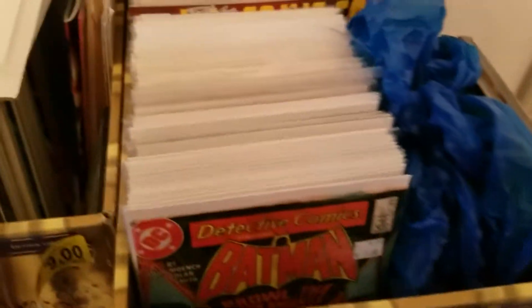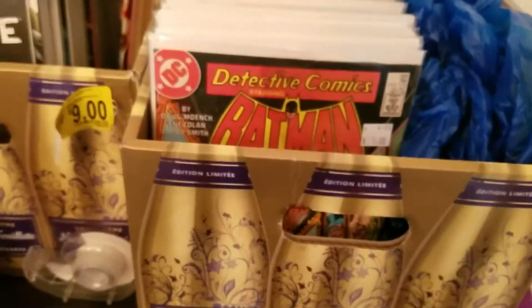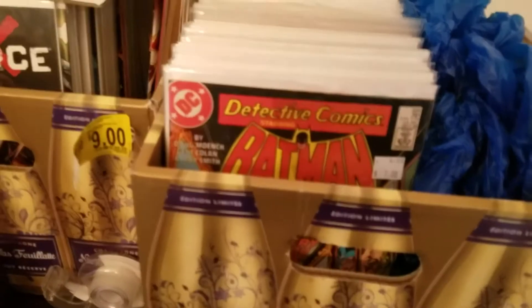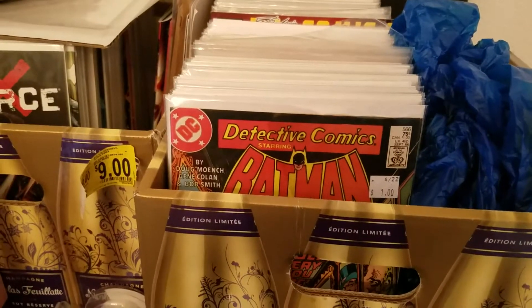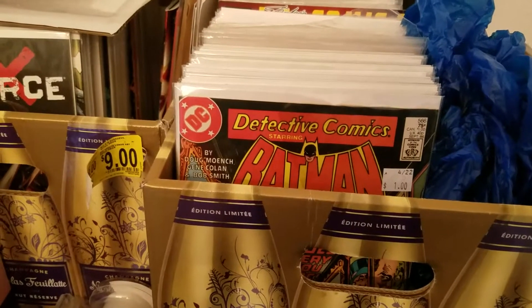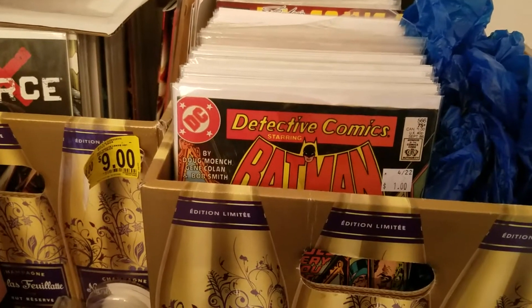Hey everybody, it's Tac Comics. I just wanted to shoot a quick video, kind of do it Pope Cerebus the First style. If you guys all want to see the artwork I did for him, go check out his new and latest video.